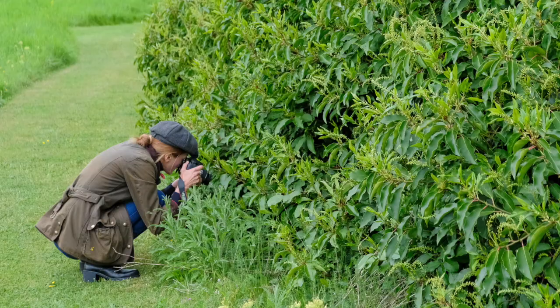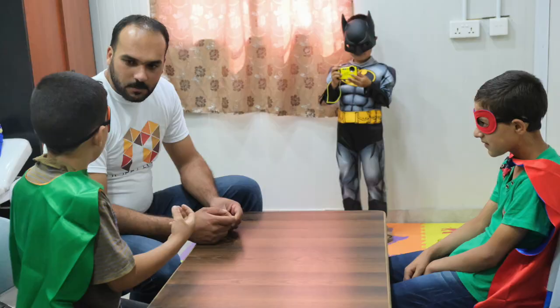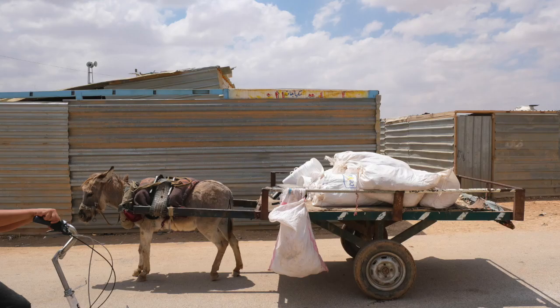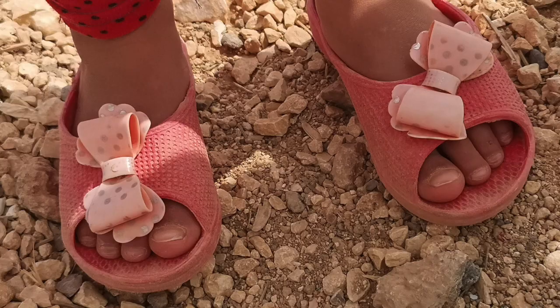The other side of the business is what's known as participatory photography and filmmaking. That means I go out there with my camera but I work with other people just like you, to help them take better control of their camera, to take better photographs, and to get the enjoyment from photography that I do.